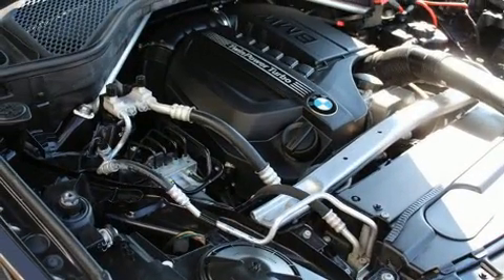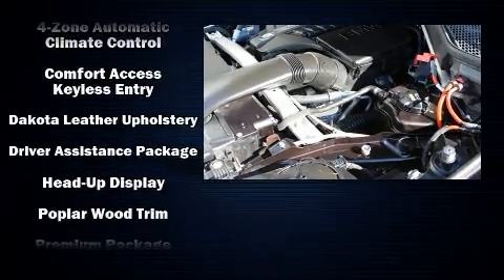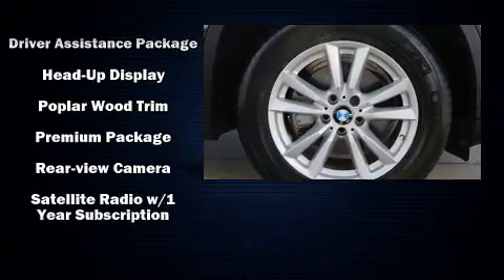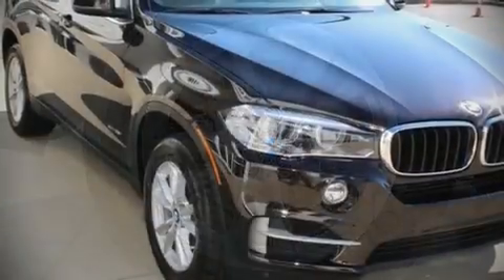BMW also prioritized safety and security with features such as brake assist, a security system, and four-wheel disc brakes with ABS. This vehicle has achieved certified pre-owned status by passing BMW's rigorous certification process.